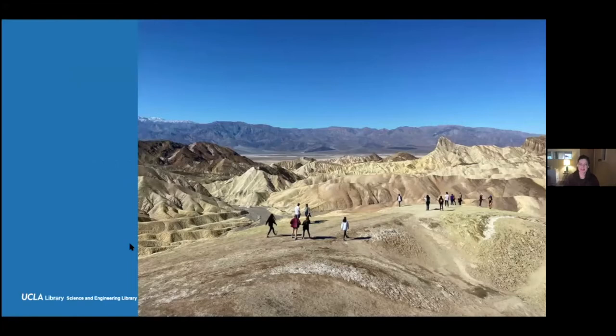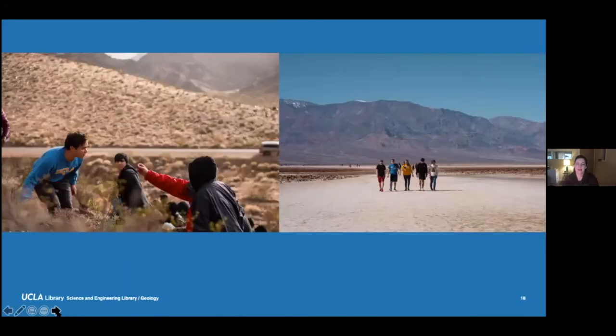Here are some photos of us in the field. For many of these students, this was actually the very first time they'd been out into the wilderness, or to a national park, or on a hike — or even the first time they'd left the city. So it was a really special thing to be a part of.